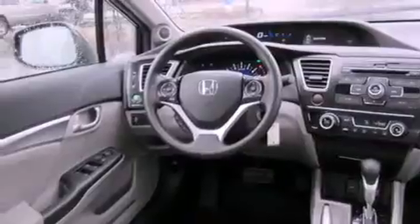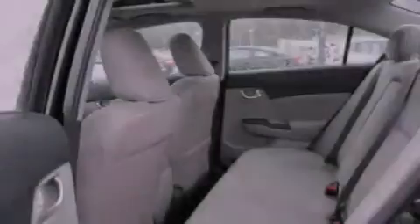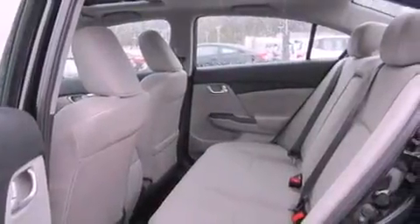The following features are also included: a second row folding seat, cruise control, full power accessories, a CD player, and a security system.